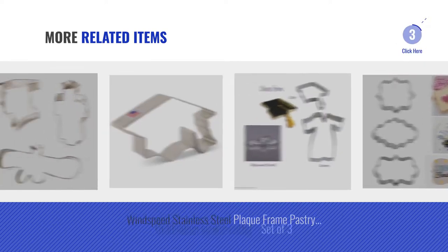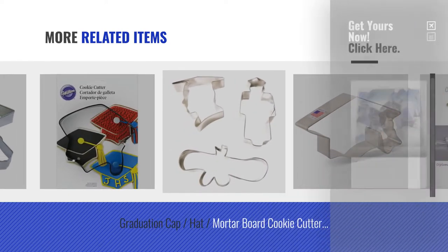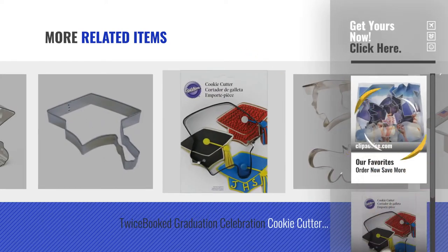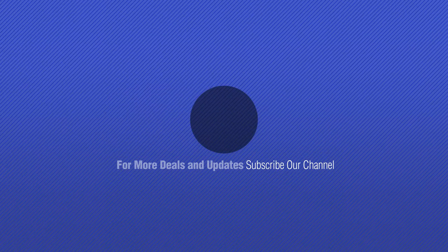For more great related products, full details and online deals, just click this circle. Thanks for watching this collection — if you like it, subscribe to our channel. We'll see you in the next video. Bye!